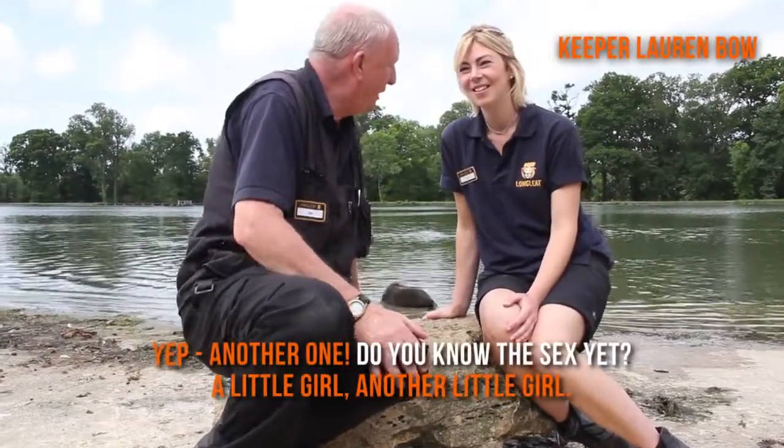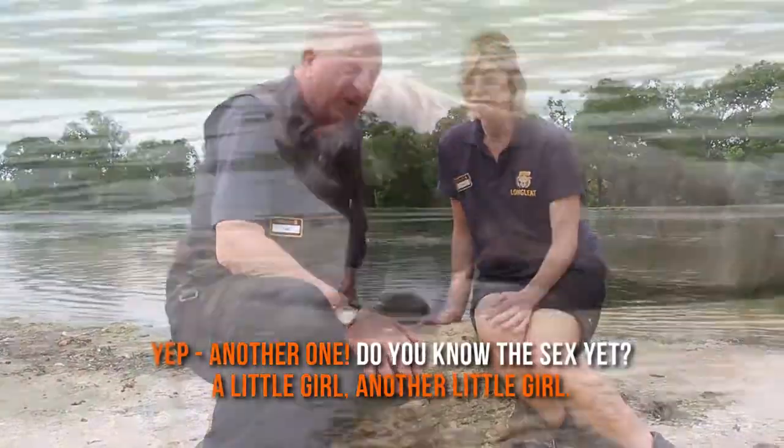Another one! That's really cool. It's a little girl — another girl.